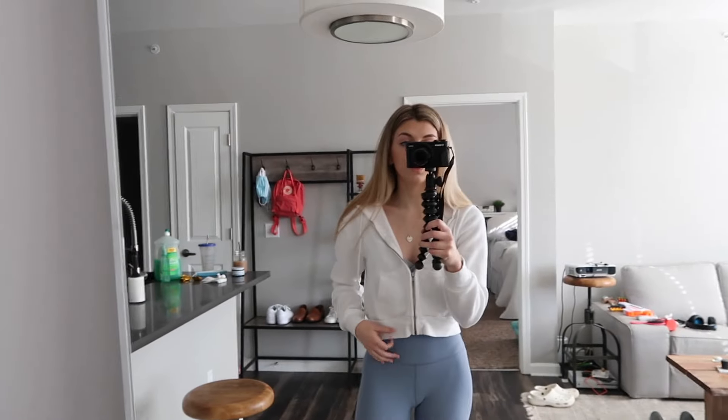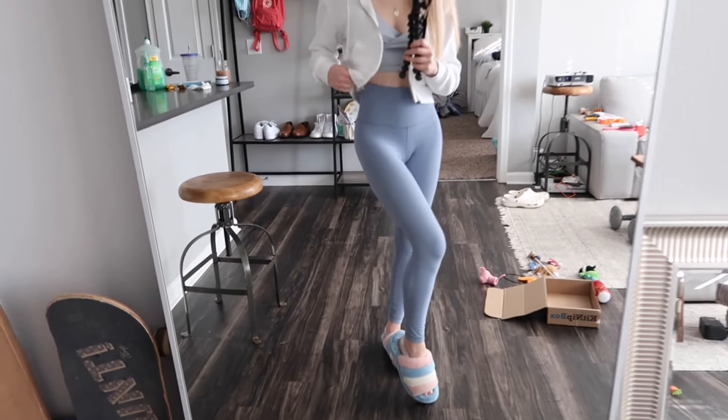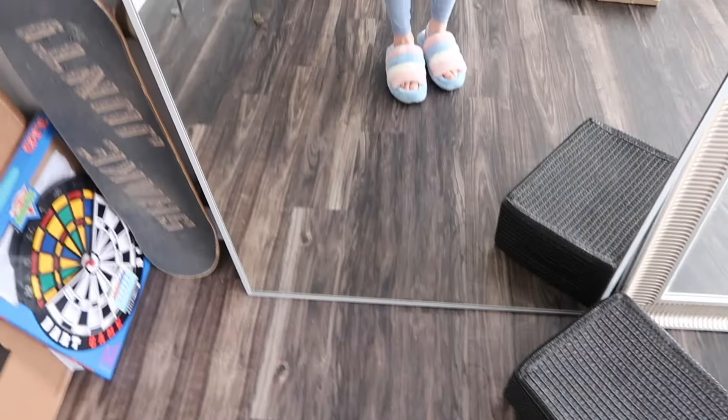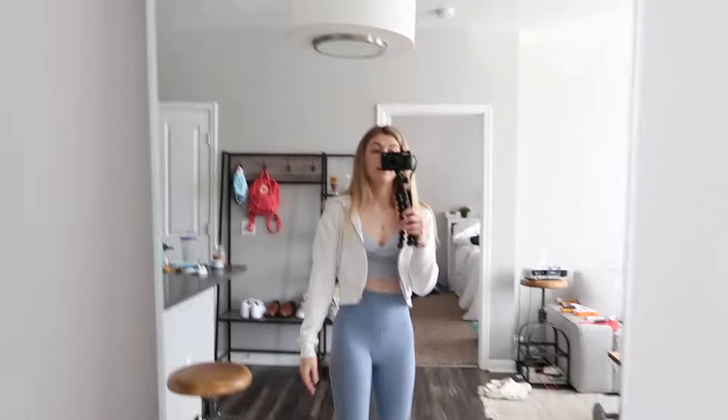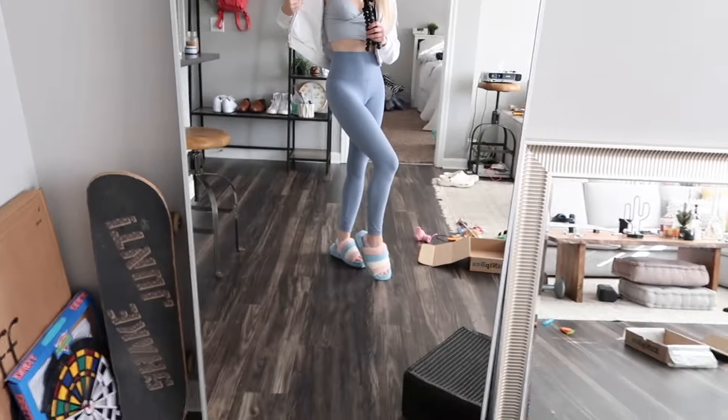I just wanted to do a little outfit of the day. This little top is Brandy Melville. This little sweater is also from Brandy Melville. And then these leggings are Lululemon. These little slippers are by UGG. I just dress in whatever I'm most comfortable in, and this was today's vibe. I guess it was a blue vibe.